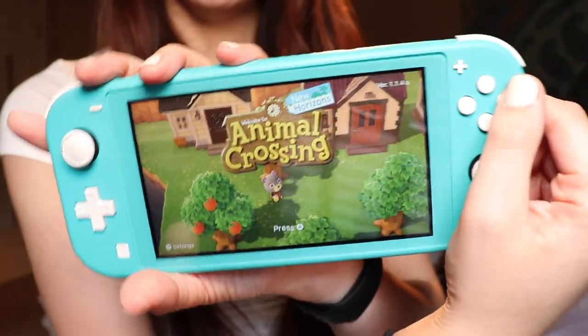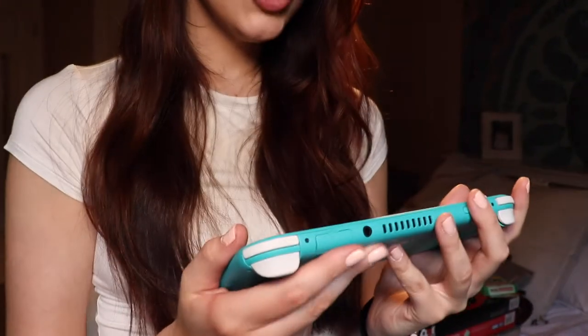I was going to wait to get the big one, the original OG Switch, but it was out of stock everywhere and I just couldn't wait anymore, so I got the Lite. And to be honest, I have not regretted it once, because for me I'm not going to be streaming on the TV — I'm only playing by myself on the console. So I'm happy with my decision. It's so beautiful.